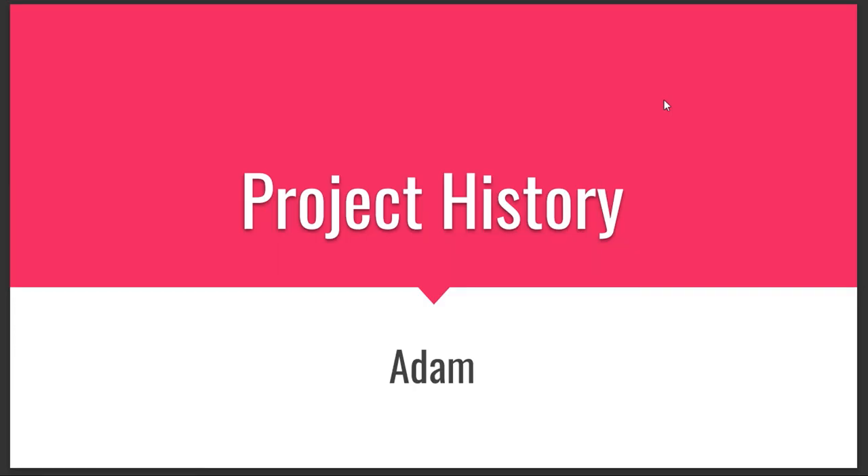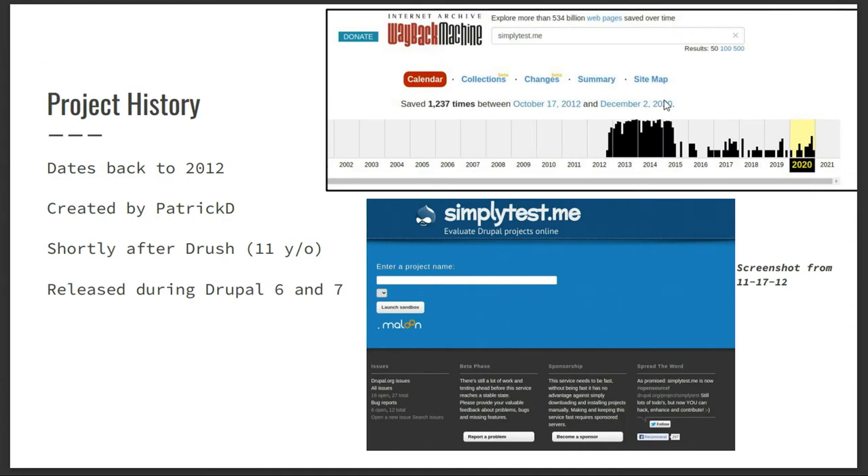We'll do a little history lesson here. It's been a long road for this project, but I think we are in a really good place now. For some history buffs, this project came to be very shortly after Drush was launched, dating back to 2012. I had to go to the Wayback Machine to find the dates — always love doing that — and we found some good gems.